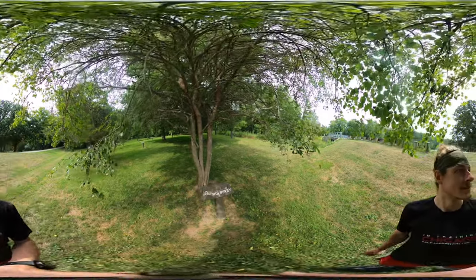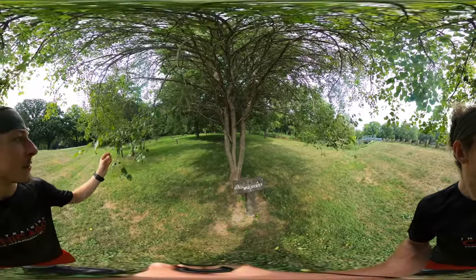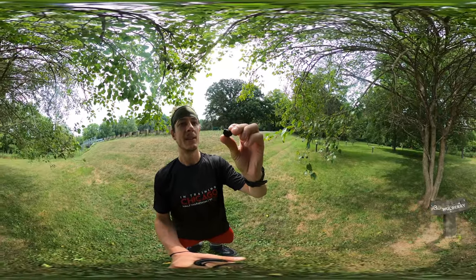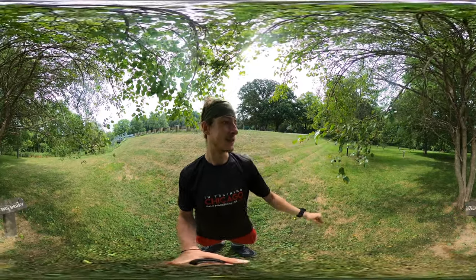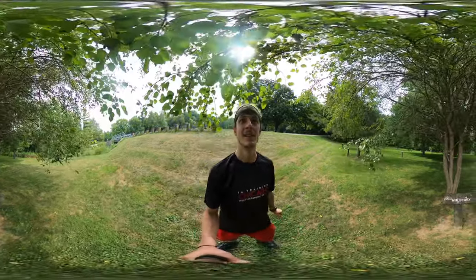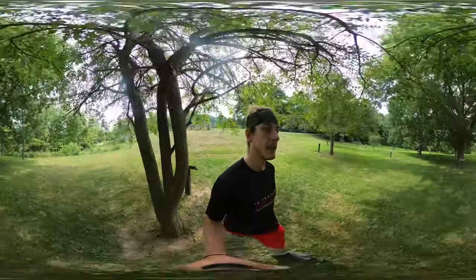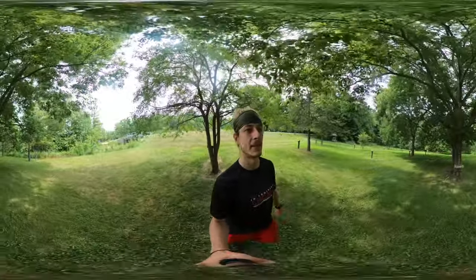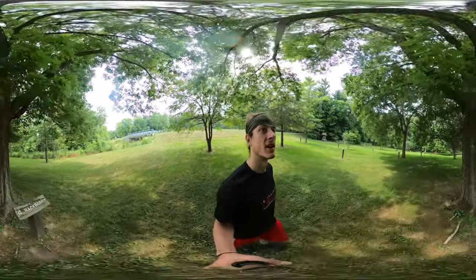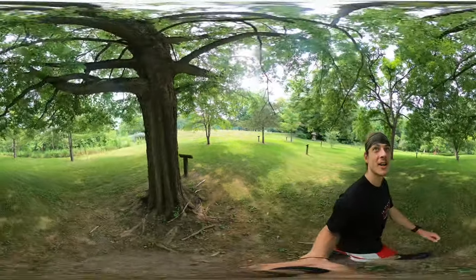Should I eat one on camera? I think I will. A little mulberry action — oh, there's a bug on it. That's going to do it for me. I'm not going to eat it on camera. First one I pick, there's a bug on it. Nasty. We're coming up to the hackberry — nice thick trunk. There's a lot of junk in that trunk.